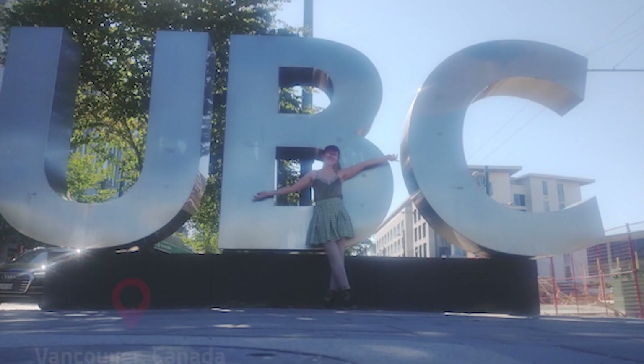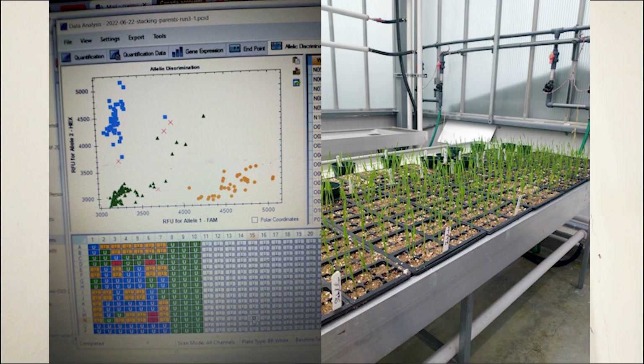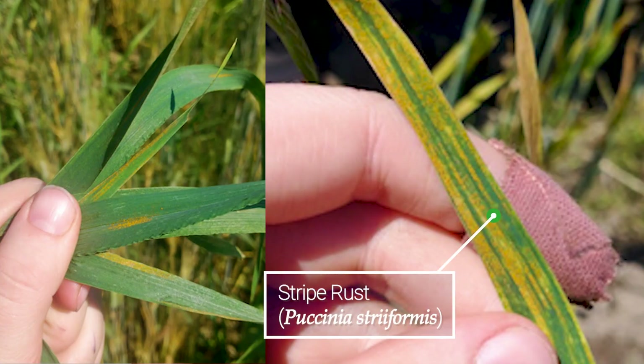Last summer I completed an internship at the University of British Columbia in Vancouver, Canada. I was working in the Crop Sciences Laboratory on a marker assisted wheat breeding project to stack genes for resistance against a disease called Stripe Rust.